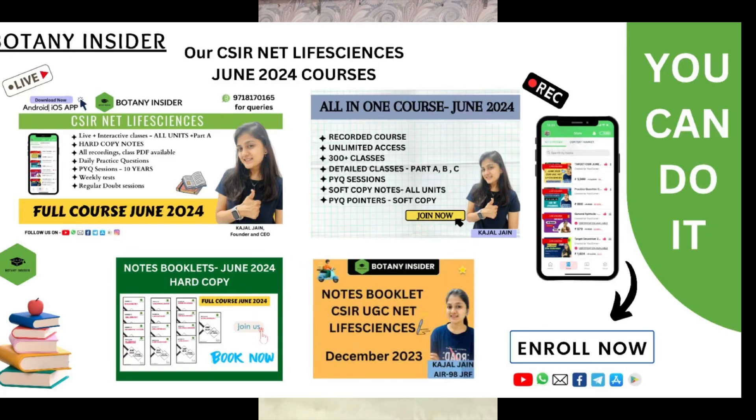If you are searching for a full course or an all-in-one course, we have a full course running for the June 2024 batch. If you are planning to enroll, the links are in the description box. You can download our application and get yourself enrolled — we also have a special discount coupon running.